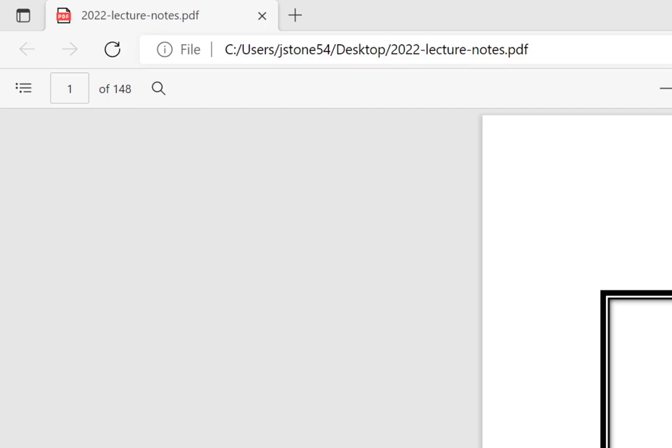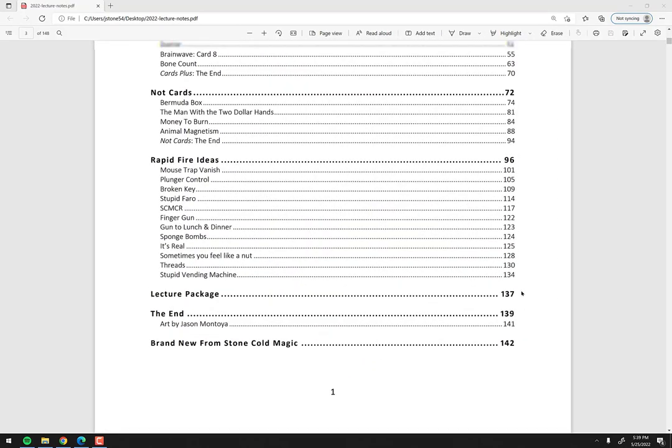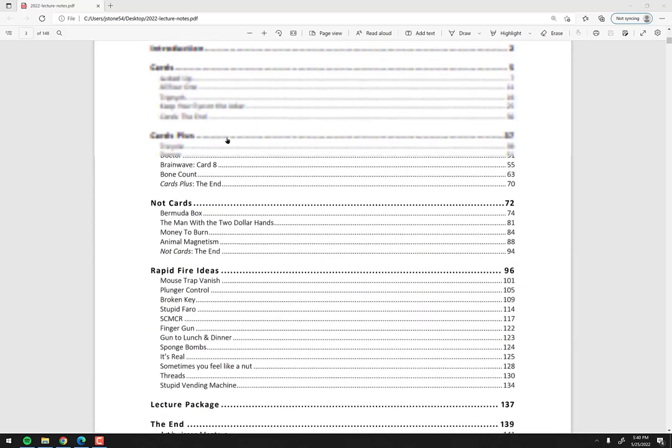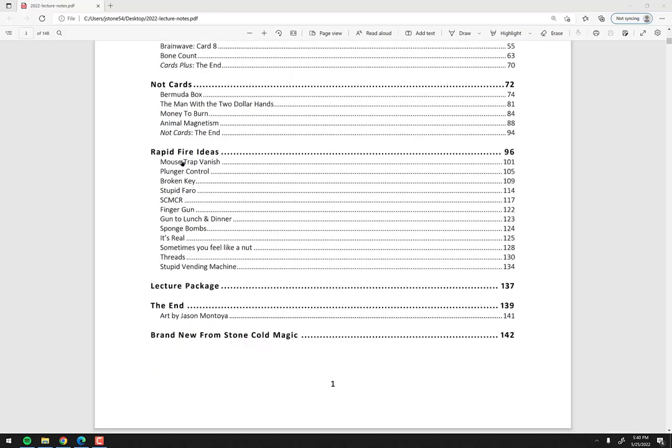This is two full lectures with 12 effects. There are four card tricks using regular cards with nothing else, then Card Tricks Plus using regular cards with maybe a gimmick card or small prop you probably already have, and then four non-card tricks. Each group of four makes a nice set: Jacked Up, All for One, Triptych, and Keep Your Eye on the Joker; then Tricycle, Doctor, Brainwave Card 8, and Bone Count; and finally Bermuda Box, The Man with the Two Dollar Hands, Money to Burn, and Animal Magnetism.